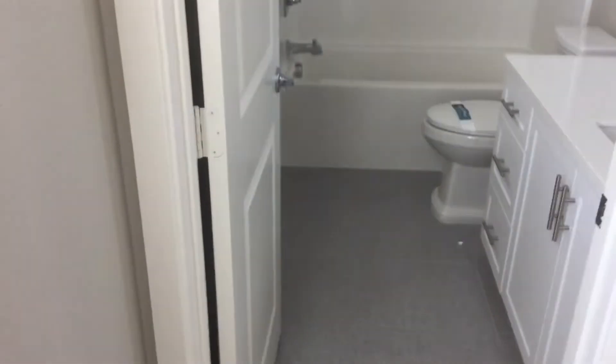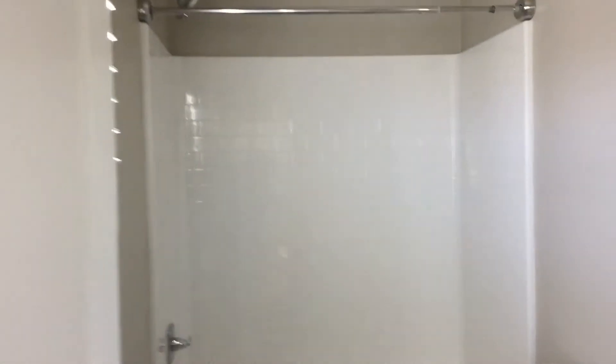And here we have our second bedroom, with an attached full bath and sink.